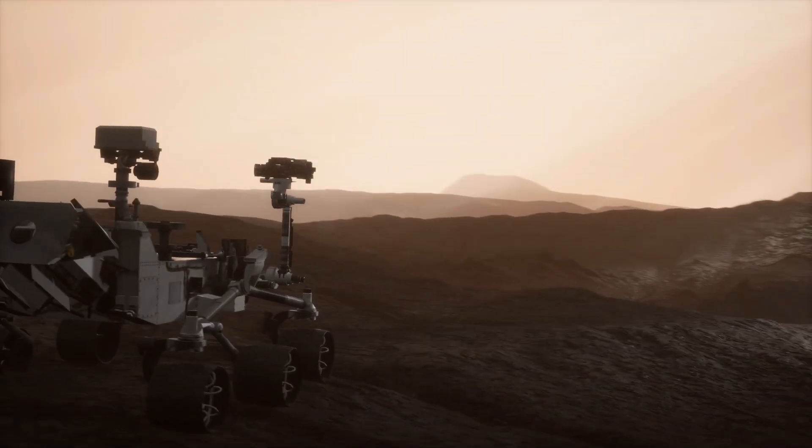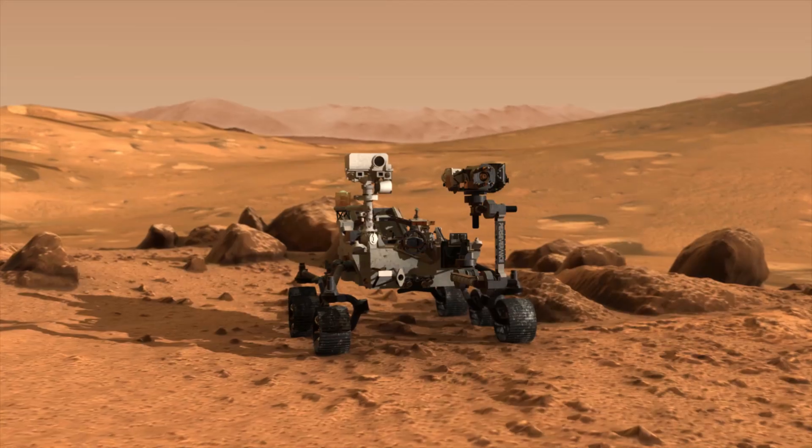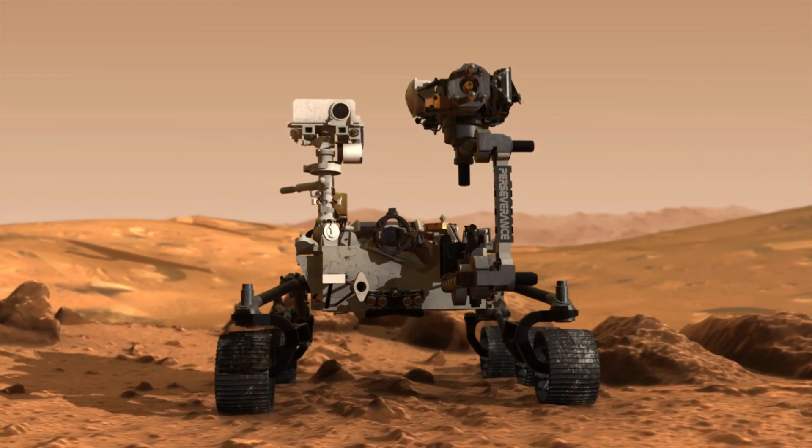The rover has taken thousands of amazing pictures of the Martian landscape. These pictures have shown us stunning views of Mars' surface, including tall mountains, large craters, and vast plains.